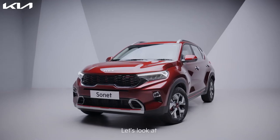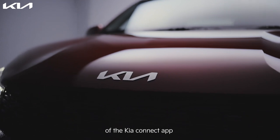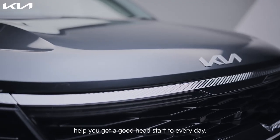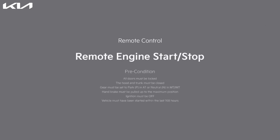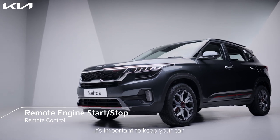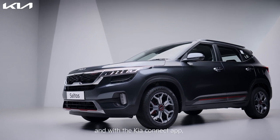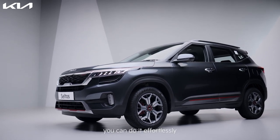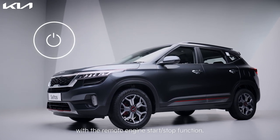Let's look at how the smart remote features of the Kia Connect app help you get a good head start to every day. On a big day, it's important to keep your car just as ready to go as you are, and with the Kia Connect app you can do it effortlessly with the remote engine start-stop function.